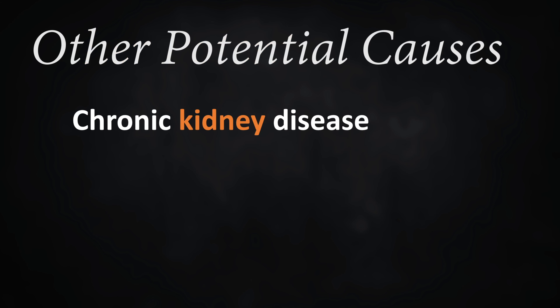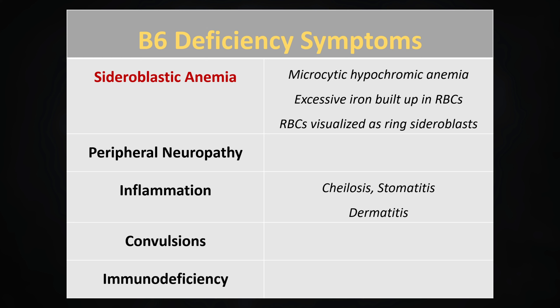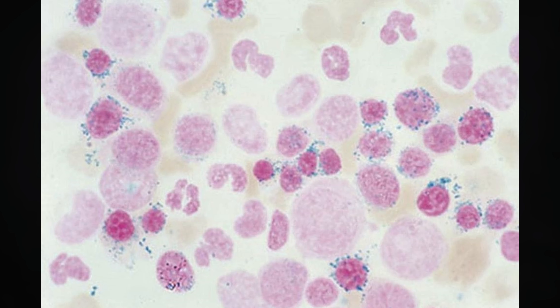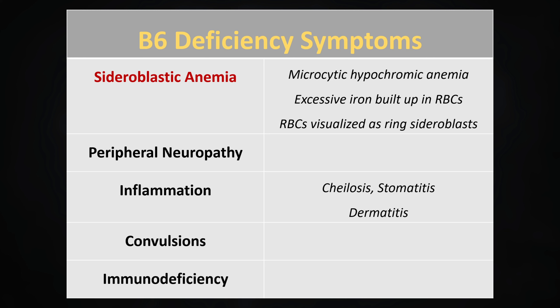Other causes of B6 deficiency include chronic kidney disease, as well as autoimmune diseases affecting your gastrointestinal tract, such as Crohn's disease and ulcerative colitis, or UC. The hallmark symptom of B6 deficiency is sideroblastic anemia, a type of microcytic, or small cells, hypochromic, or pale cells, anemia in which you can get small, pale, immature red blood cells with rings of excess iron in the cytoplasm of the cell. We call these red blood cells ring sideroblasts.